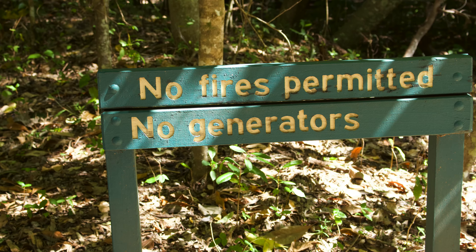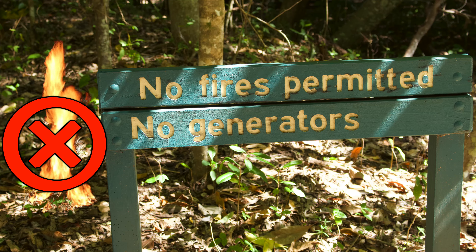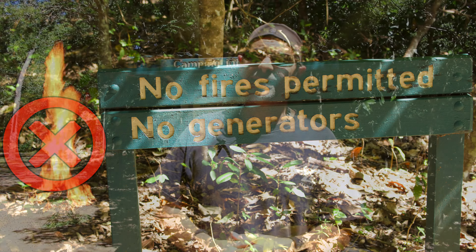There are a few other things you can't really do out here. Generators — you have to have a lot of solar. You can't run your generator out here; there's a sign up here that says no generators. And fires are not permitted here at all, not even in a fire pit.